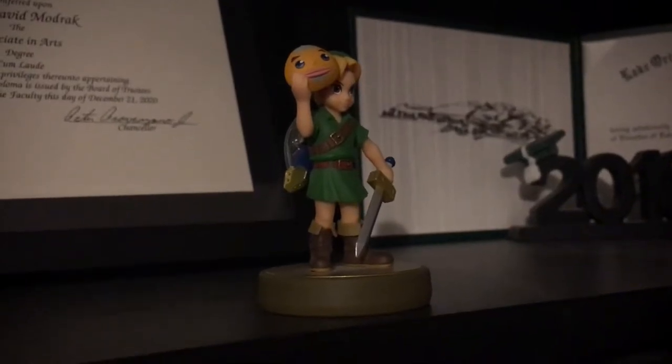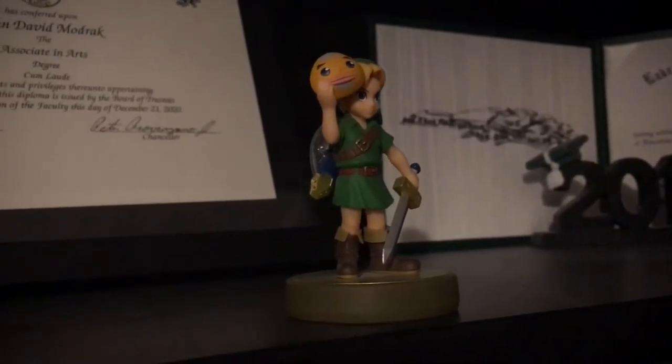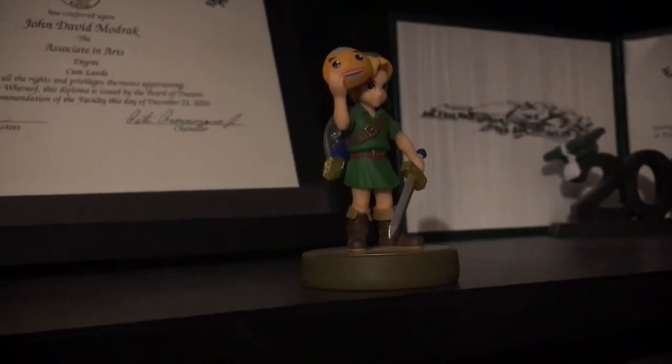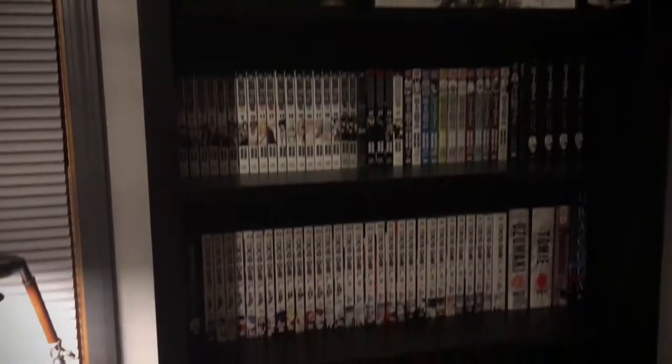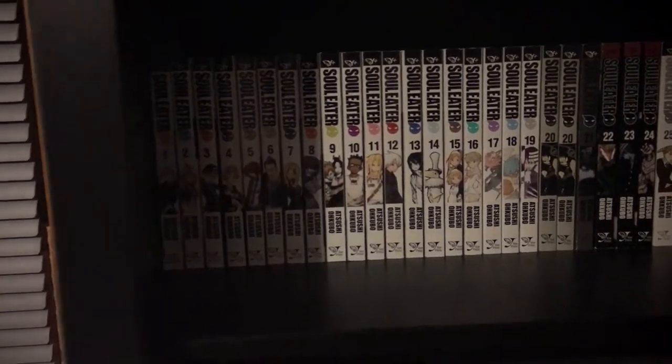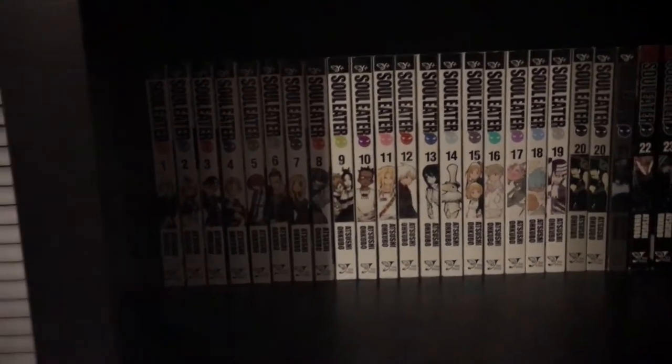Hey, what's up guys. It's been a long time since I've last made a video like this — it's been a couple years since I made a manga collection video. I have a proper bookshelf now with six shelves. The lighting isn't the best in here, but let's go to the very first shelf.